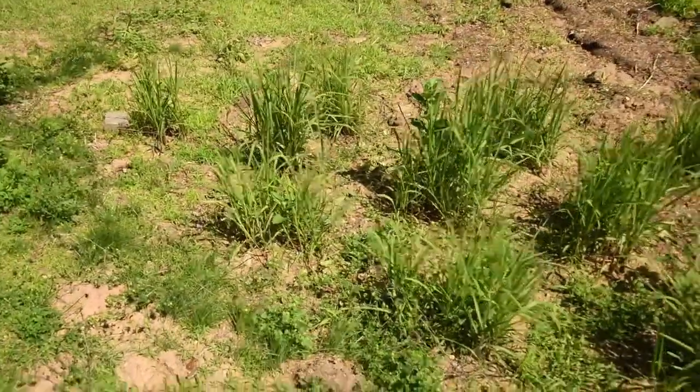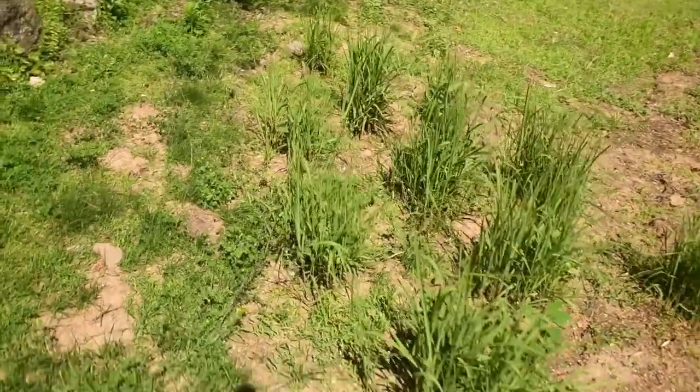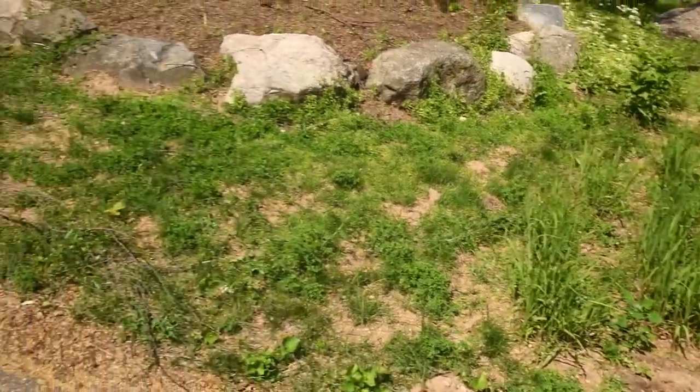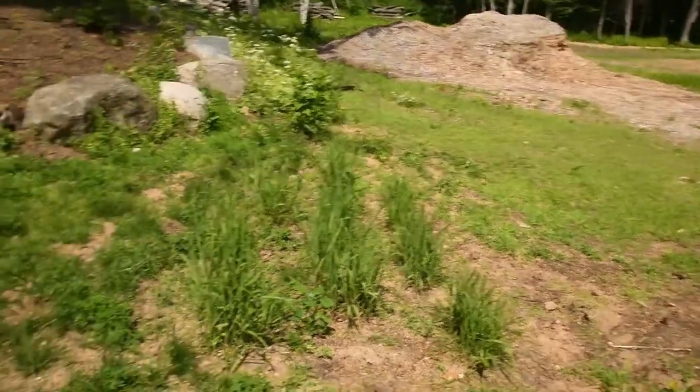Just below the lower terrace garden, we have an area where we ended up putting more of the miscanthus ornamental grass and it is also rocking it out down here. This is going to serve as sort of a barrier between this little strip of grass and what's going to be a big wildflower area in the yard.